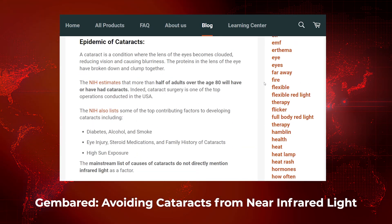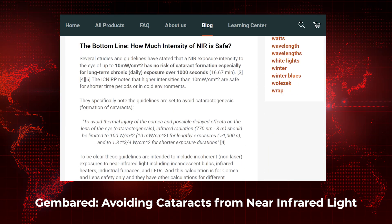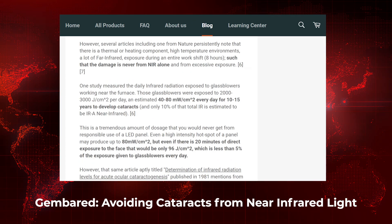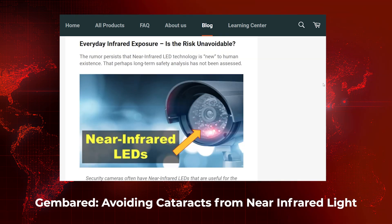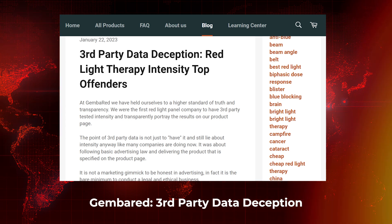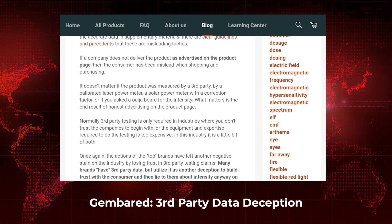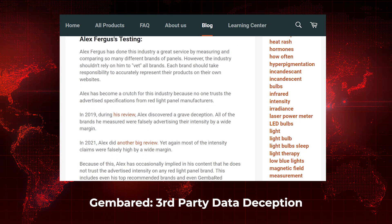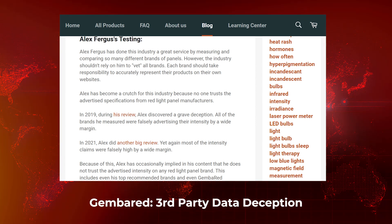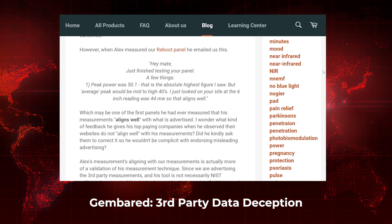Get Ready have put out an article on how to avoid cataracts from red light therapy. They've got a calculator in there to make sure you're not overdosing on light, and it also explains why the fear of infrared light exposure and cataracts is overstated by many. So if you've been concerned about eye health and red light therapy, check out that article. Get Ready also just published an article — I literally saw it 10 minutes before I started filming — titled 'Third Party Data Deception: Red Light Therapy Intensity Top Offenders.'